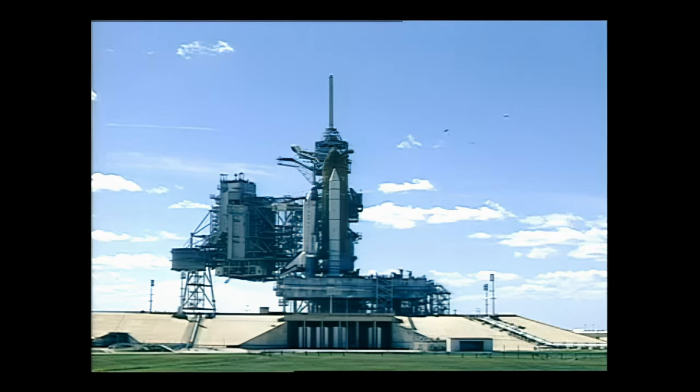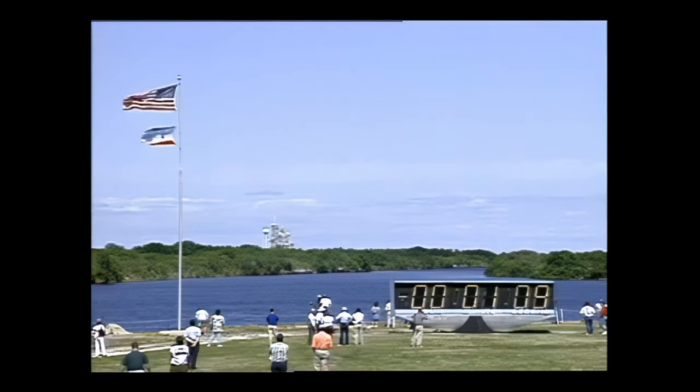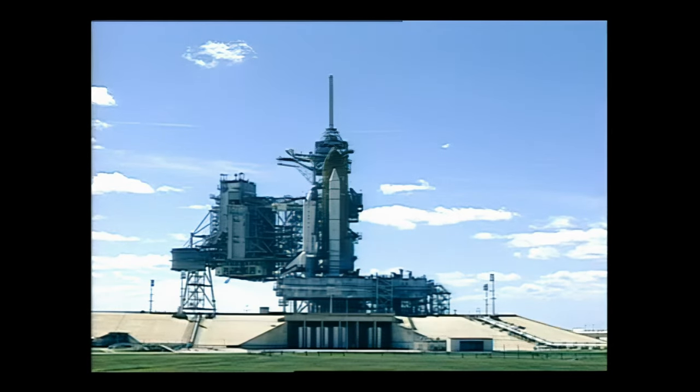Replenishing the liquid hydrogen tank has been terminated. T-minus one minute 30 seconds. Standing by now to arm the sound suppression water system. T-minus one minute. Solid rocket booster joint heater is being turned off. Final check now of the booster commands.